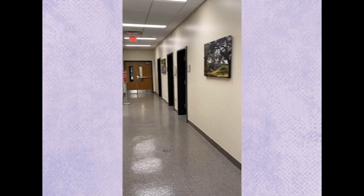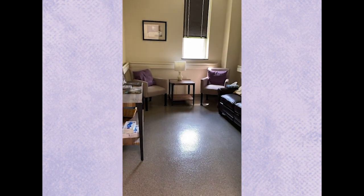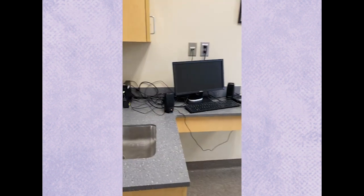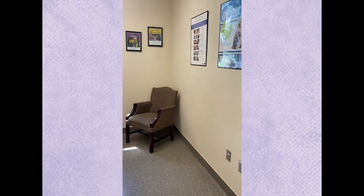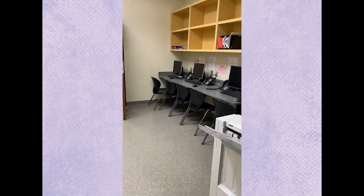Now we're going to look down the hallway into the exam rooms. This is the comfort room — a room where the more difficult conversations can take place with an owner. This is also an area where community practice students work on their electronic medical records and the discharge statements for clients.